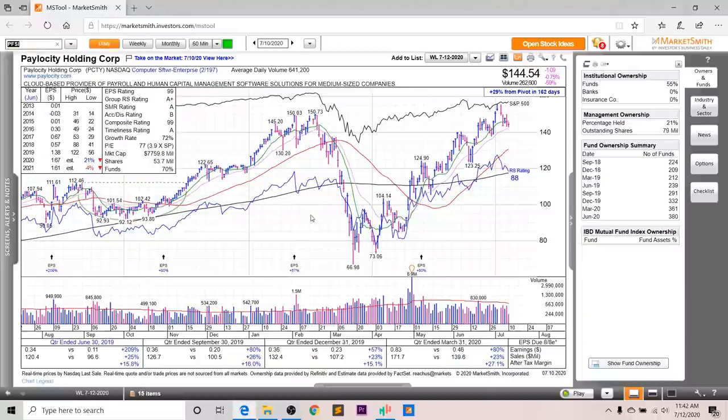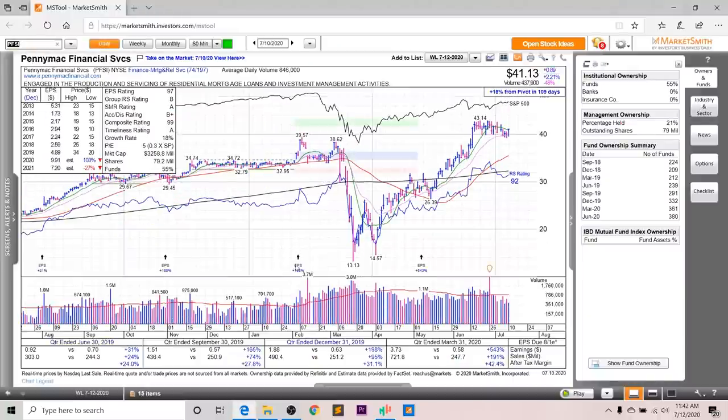Next up, we've got PFSI — PennyMac Financial Services. Looking at the earnings and sales, you can see very strong growth. Last quarter, earnings were up 543%, sales up 191%, and after-tax margins up 42.4%. Looking at the annual EPS, in 2020 it's supposed to increase 103%, but in 2021 it's supposed to be knocked back down 27%. The EPS rating is a 97, the group RS is a B, the SMR rating is an A, the accumulation distribution is a B+, and the overall composite rating is a 99.